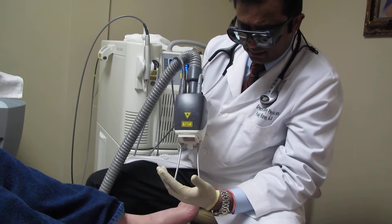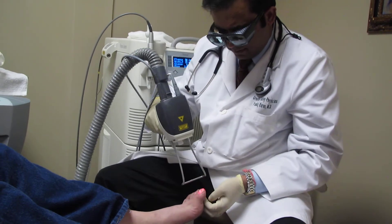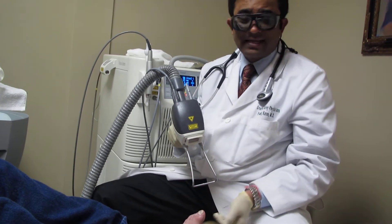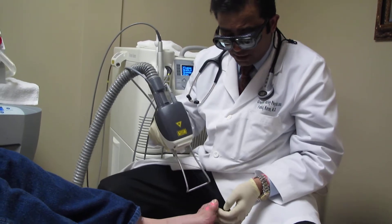There is no side effect anywhere in the body, so even patients with bad circulation, like a diabetic patient, can get this treatment.